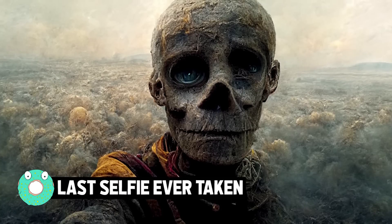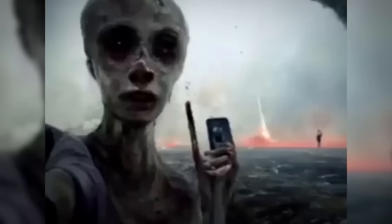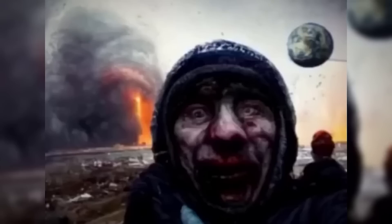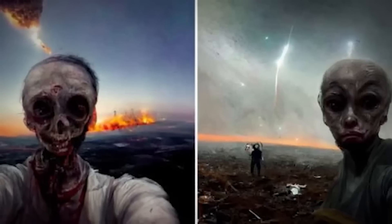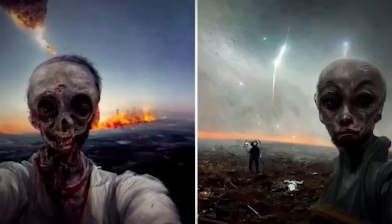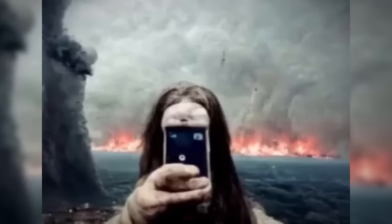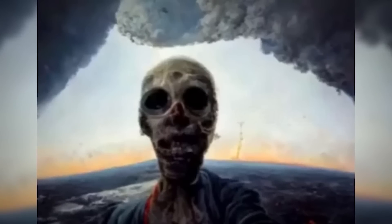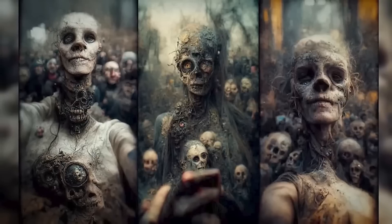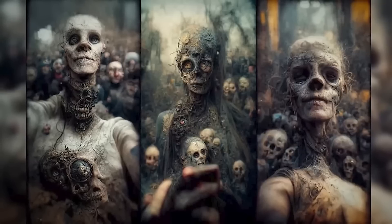Last selfie ever taken. Recent advances in AI research have produced platforms capable of generating original images from simple text prompts, effectively extending the human imagination. The AI tool can generate a myriad of images of a user's desired subject in different contexts. With prompts like 'last selfie ever taken,' 'selfie at the end of the world,' or 'last selfie ever taken in the apocalypse,' this is what you get: humans snapping photos of themselves with melting skin, blood-smeared faces, and mutated bodies while standing in front of a world that's burning.